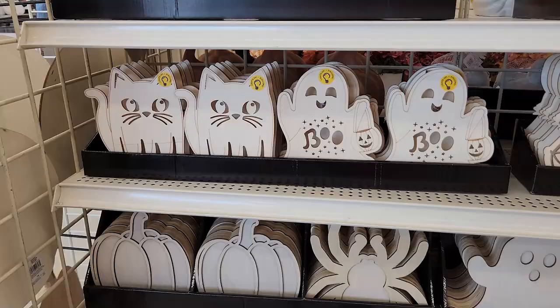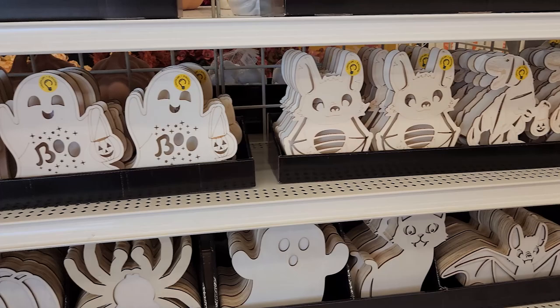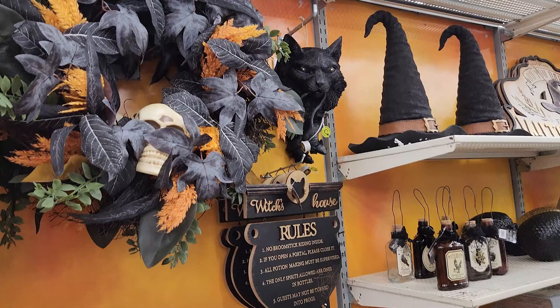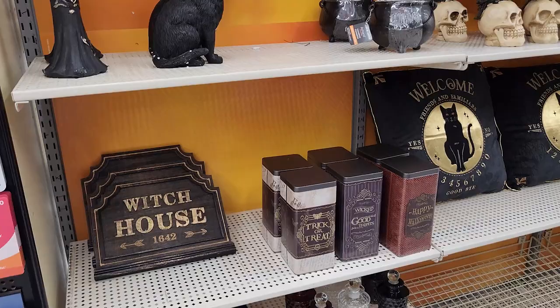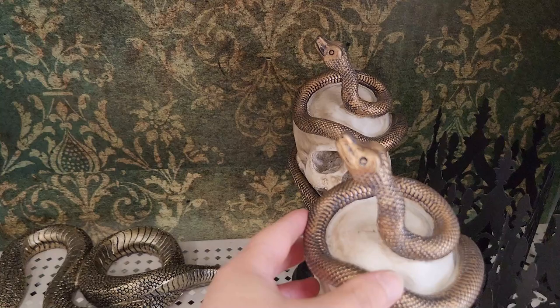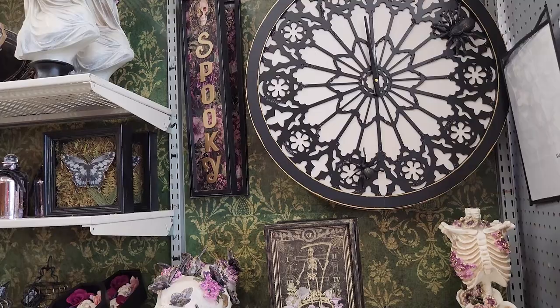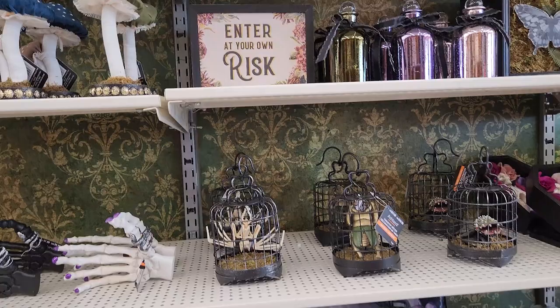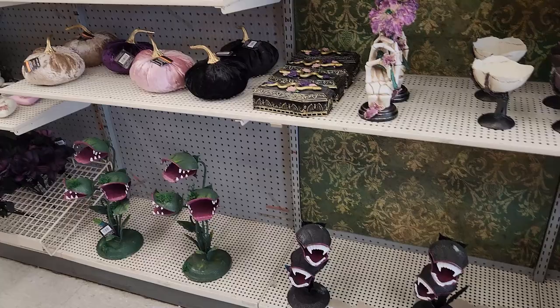Oh, I wonder what crime he did. He died — that was his crime. Here's for Kratz. This kind of matches the Bath and Body Works style things that they've got going on this year.